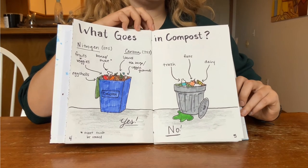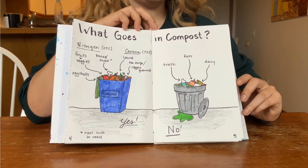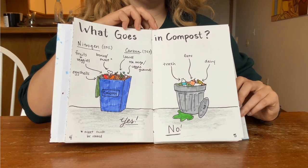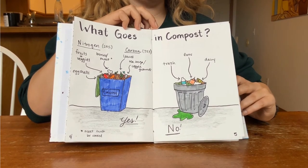Many people are reluctant to start composting because of the smell, but by adding these carbon sources it will help neutralize any bad smells. Some of the things that you cannot compost are trash, fats, and dairy.